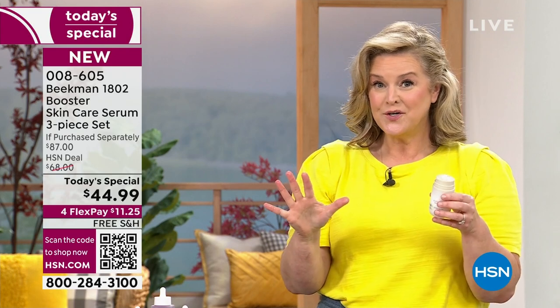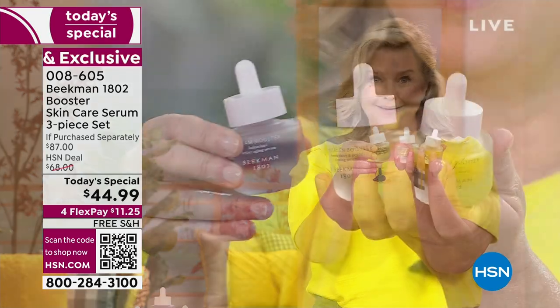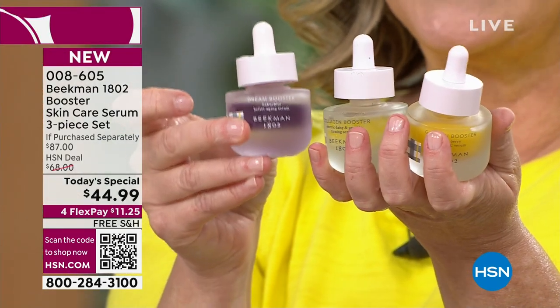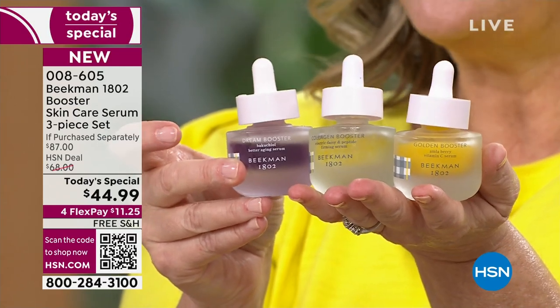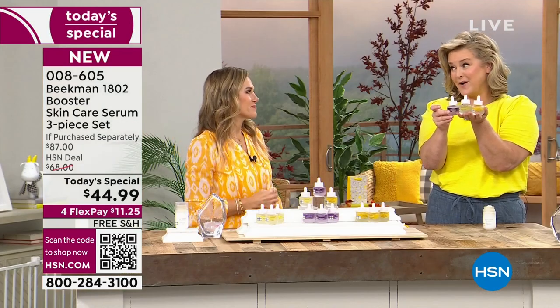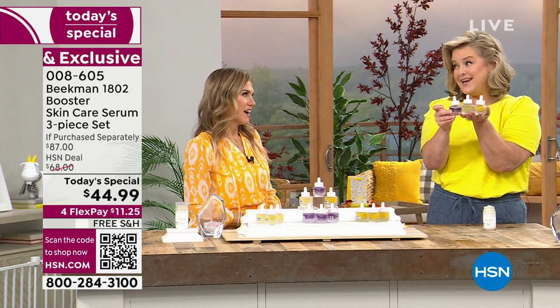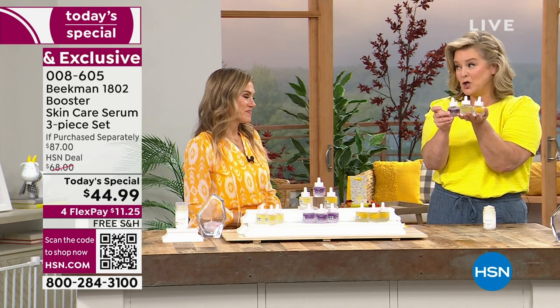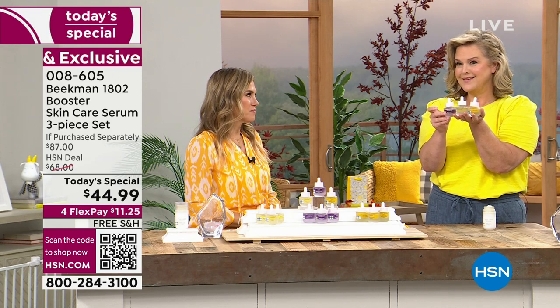We were just named the best skincare brand of the year. We beat out over 600 beauty companies. There's a serum that's $1,200 a bottle and we beat them — and you guys helped beat them. That's one of the biggest beauty retailers on the planet, which is why our Today's Special is so special and incredibly efficacious as a concentrated booster serum.